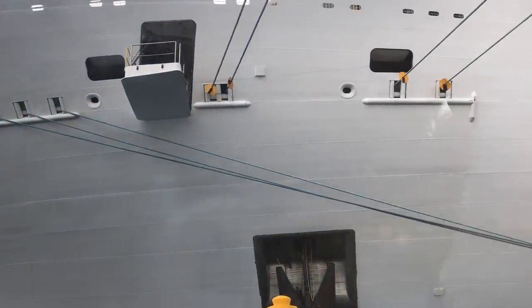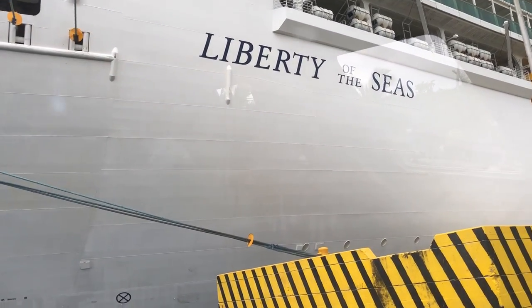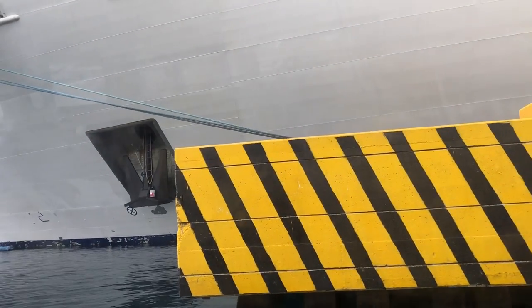Here is the Liberty of the Seas, this gaudy monstrosity. About to get off at this lovely port. We're very excited. Shortest tender ride ever. Fantastic.